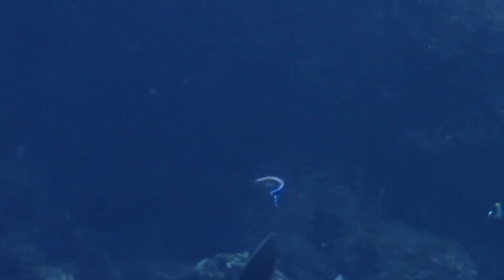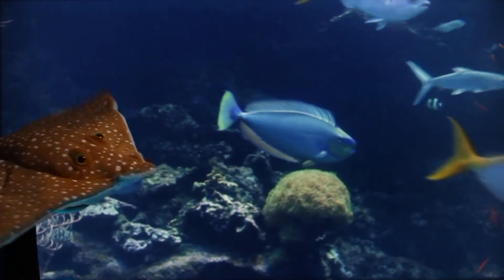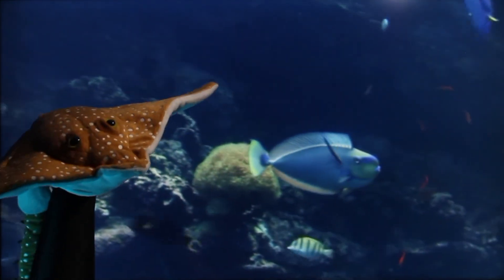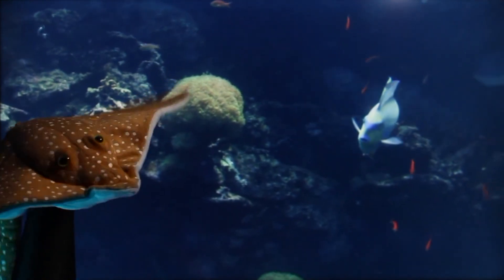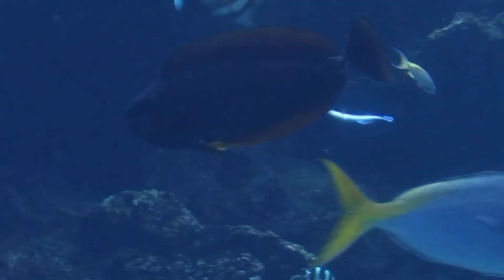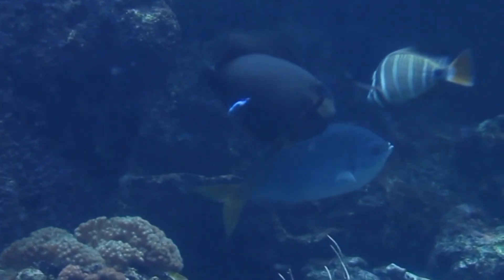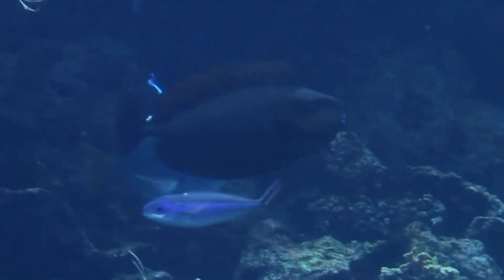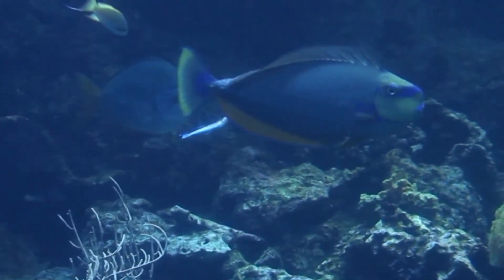Cleaner wrasse are an important part of the reef ecosystem. They help other animals stay healthy by eating parasites that live on their bodies. The cleaner wrasse will stay at their cleaning stations and wait for other fish to visit. When the other fish arrive, the wrasse will do a little dance by swimming up and down, flashing their blue stripes to let them know they are ready to start cleaning! The other fish get a free clean, and the cleaner wrasse gets a tasty meal!